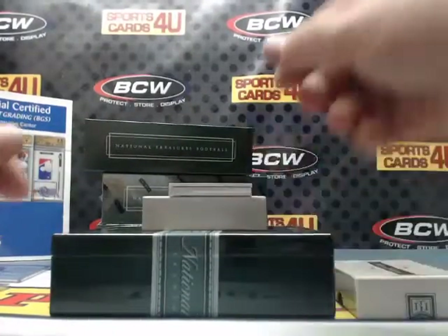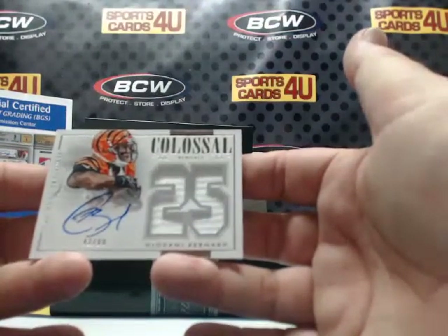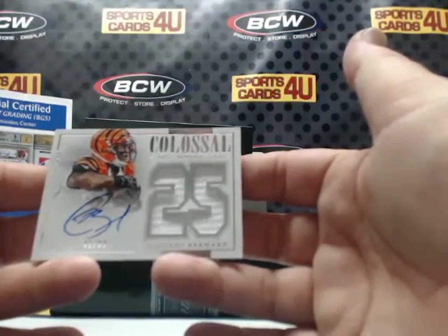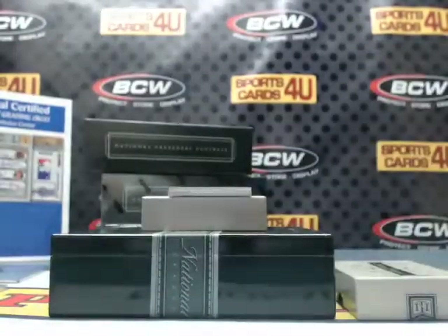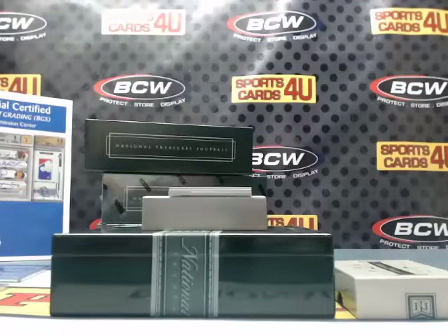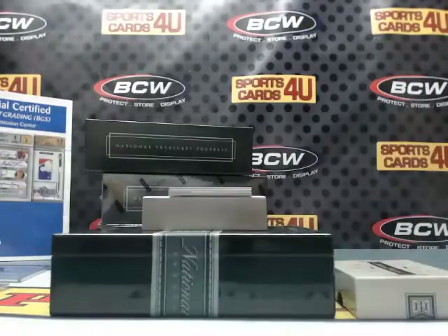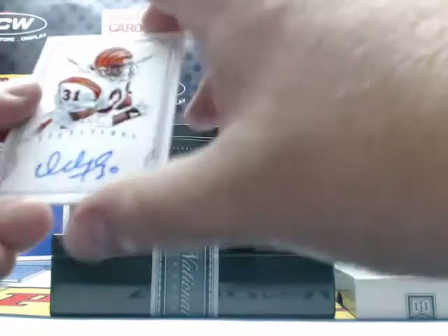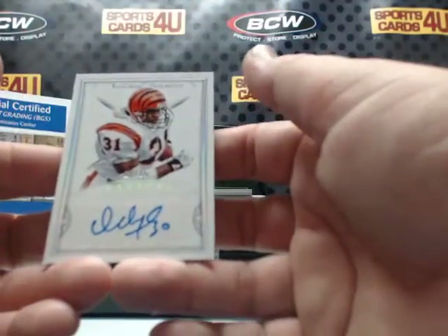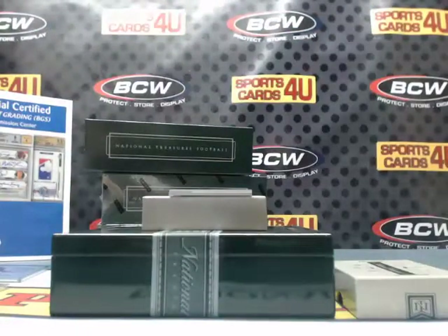42 out of 99 Colossal Jersey Autograph for the Bengals: Giovanni Bernard. Wow — got the Bengals for Ickey Woods and ended up getting a Gio Bernard. 13 out of 15 Signatures for the Cincinnati Bengals: Ickey Woods. Get your cold cuts ladies!